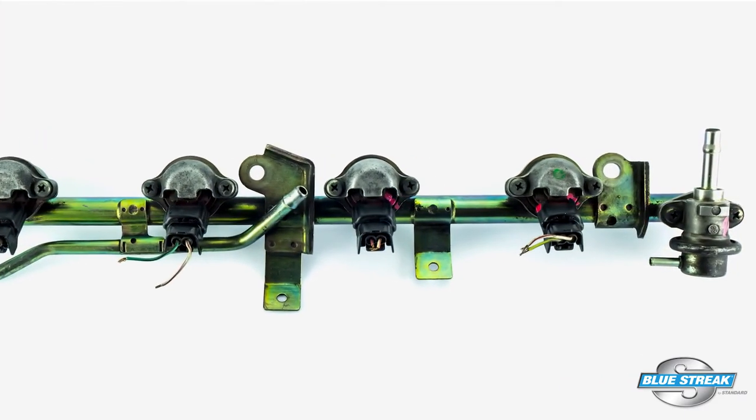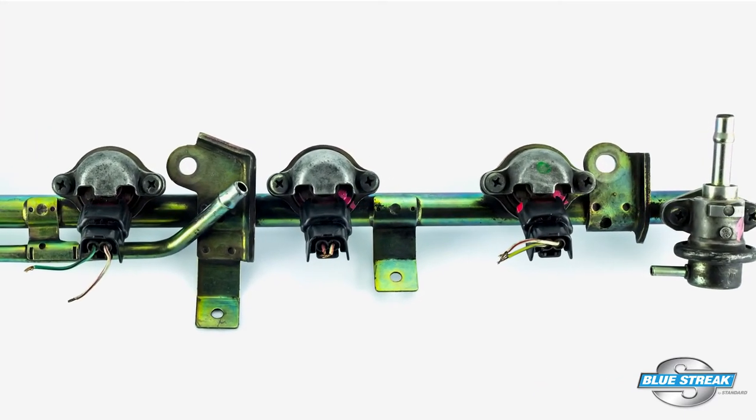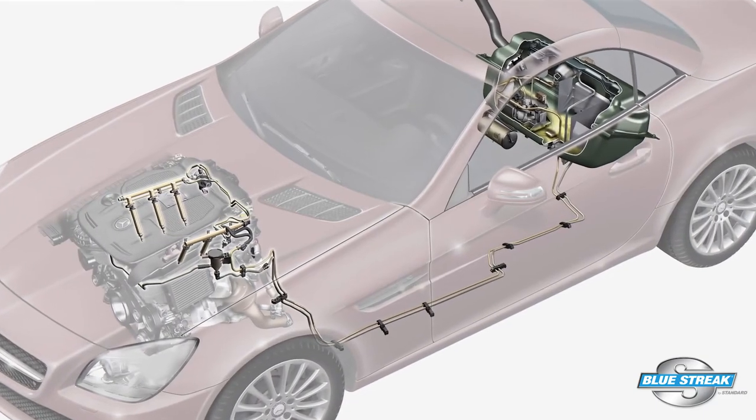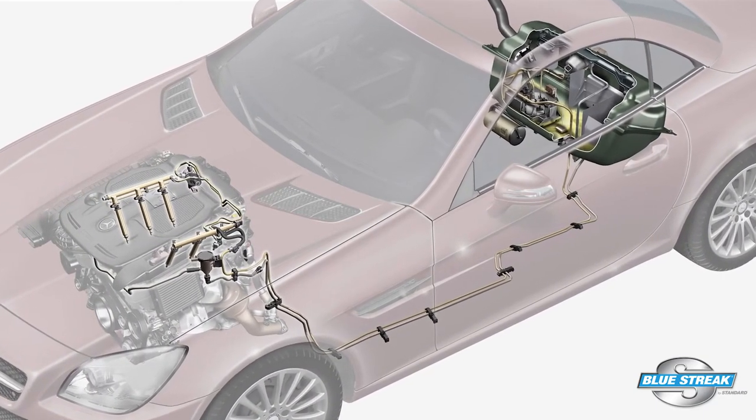Winter blend fuels in warm weather can cause extended crank times because higher underhood temperatures can evaporate the fuel from the rail and injectors. If the engine has direct fuel injection, the fuel can evaporate in the low side of the injection system and it may take extra time to prime. Some OEMs might have codes for these extended crank times.